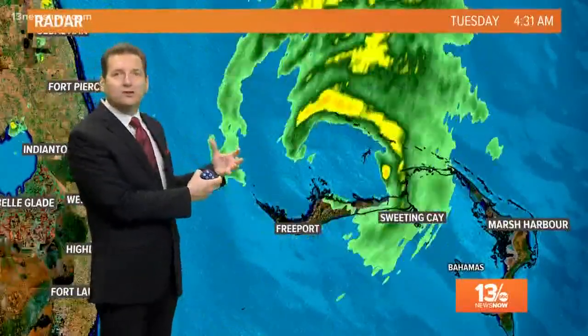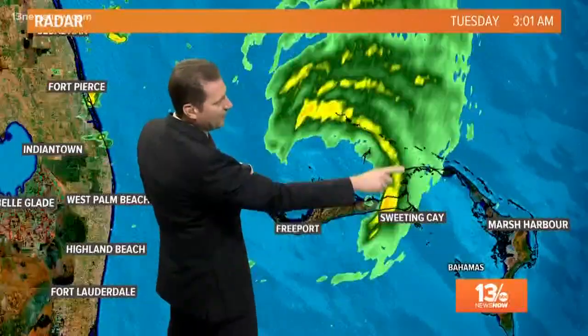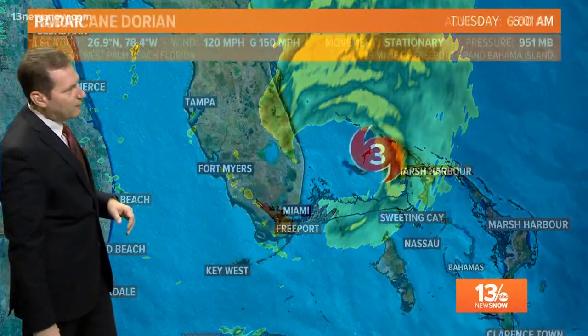The western side of this is a little more fragmented. We're not seeing the deep convection that we saw earlier, and again, from the infrared satellite, it looks like the eye is collapsing, but you still see that broad circulation at the surface, so it is still a very healthy hurricane.